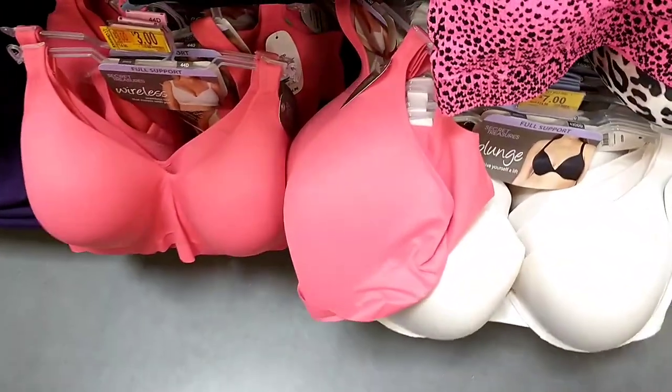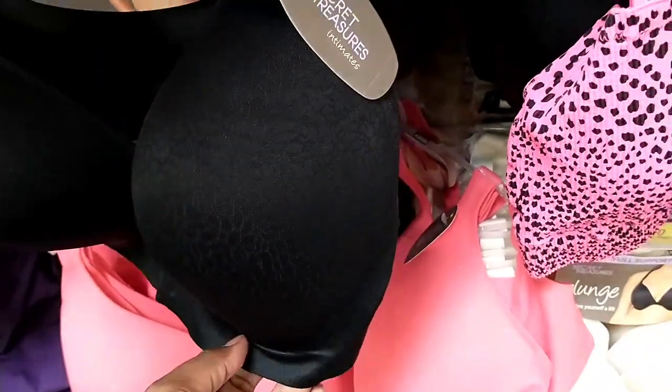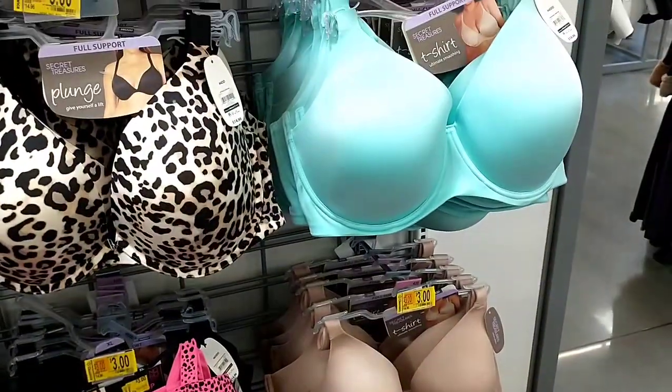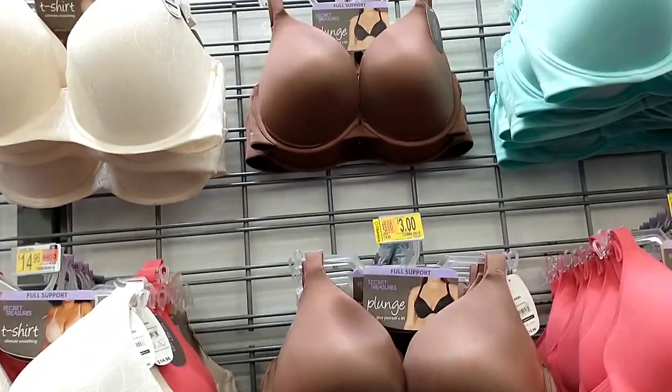Don't forget they have all the t-shirt bras and the wireless bras, the Secret Treasure brand, on clearance as well. In this store they were still $3. I got them cheapest at $1, so definitely if you see a big display like this it will go down even more.